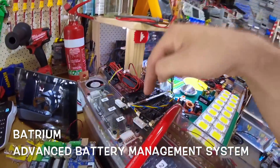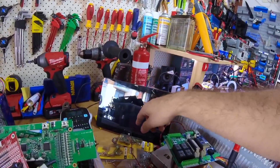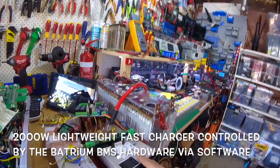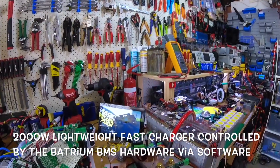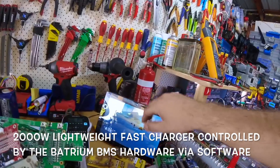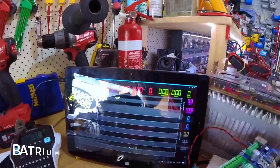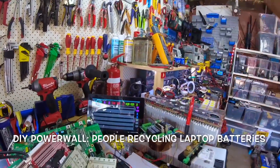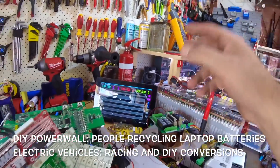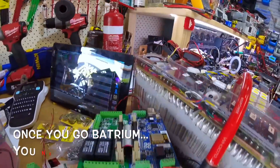Here we go — Batrium BMS. I'm going to be doing a lot of work with Batrium in 2018. Here we've got the Batrium software, and this is the charger for my track — a 2000-watt charger, super small. Look at the size of it, just here. This is the battery and BMS software — password is zero. You've probably seen this in different forums, like a DIY powerwall.